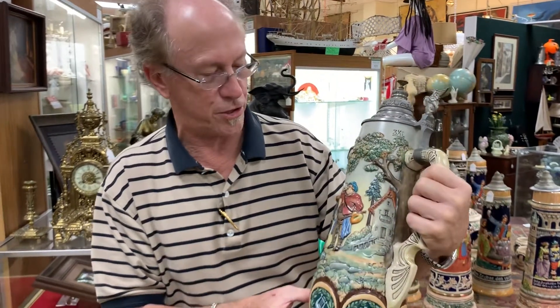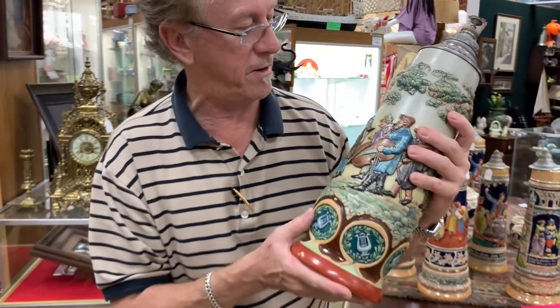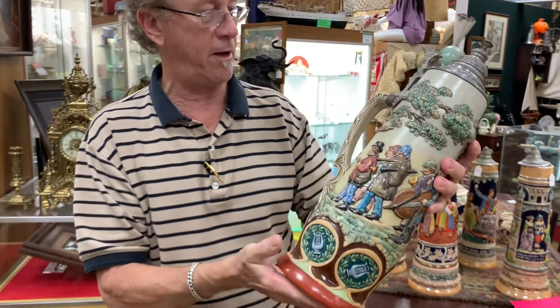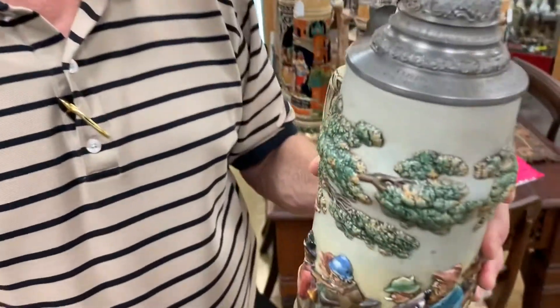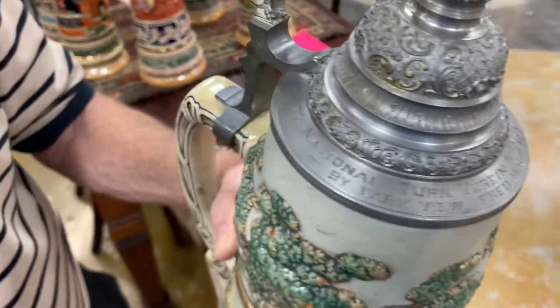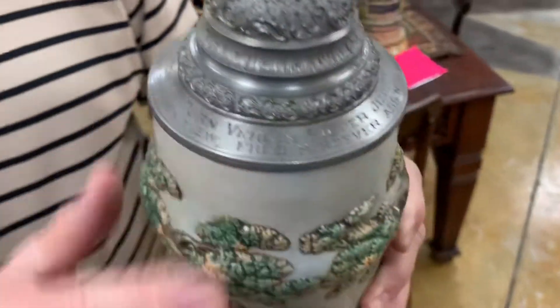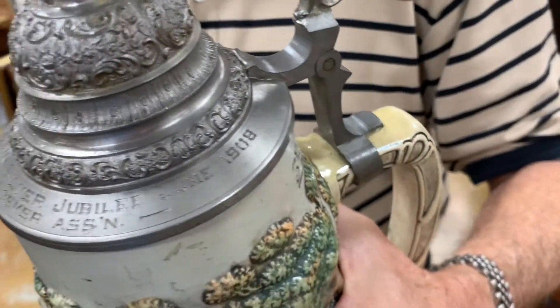The theme is the Bremen Musicians, which is pretty cute. They're all on the move with cigarettes and beers. But it's also an award for what I guess is pronounced Turnverin, which is a kind of gymnastics association peculiar to the Germans and the German-Americans. And this was used as an award for their 25th Jubilee in 1908.